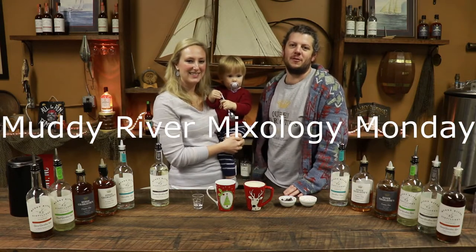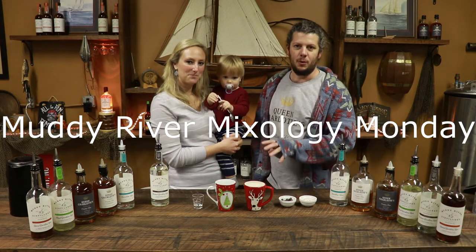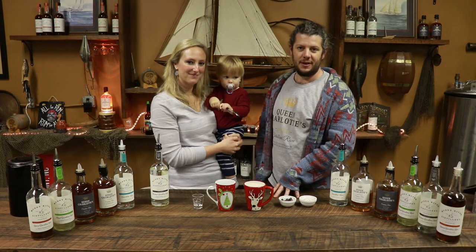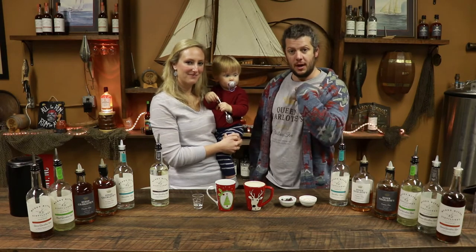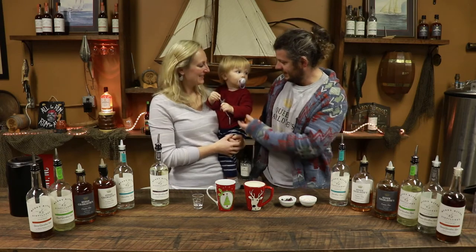Hello and welcome to another episode of Muddy River Mixology Monday, where every Monday we introduce a new cocktail. We're here at Muddy River Distillery, North Carolina's oldest legal rum distillery. I'm Robbie, this is Caroline, and today our special guest is little Marty.